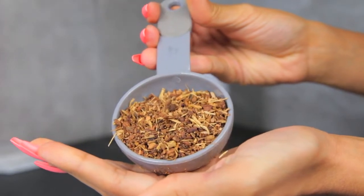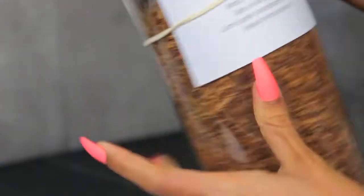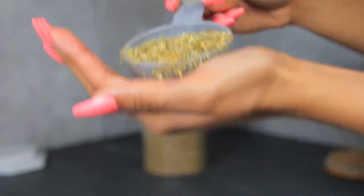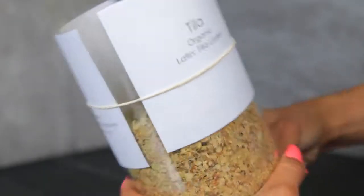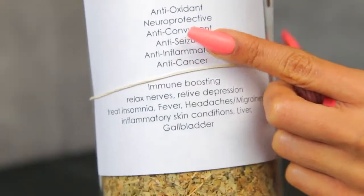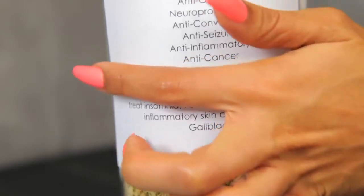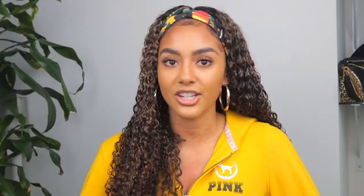The next herb is sarsaparilla — it's an anti-inflammatory and antibacterial, and it binds with the toxins in your body to pull them away from the blood. Tila is an antioxidant and anti-inflammatory and has been used in traditional medicine to support the immune system. It's also great for stress, anxiety, and sleeping at night. So if you are suffering from any type of anxiety or nervousness, tila is a really good relaxing herb.